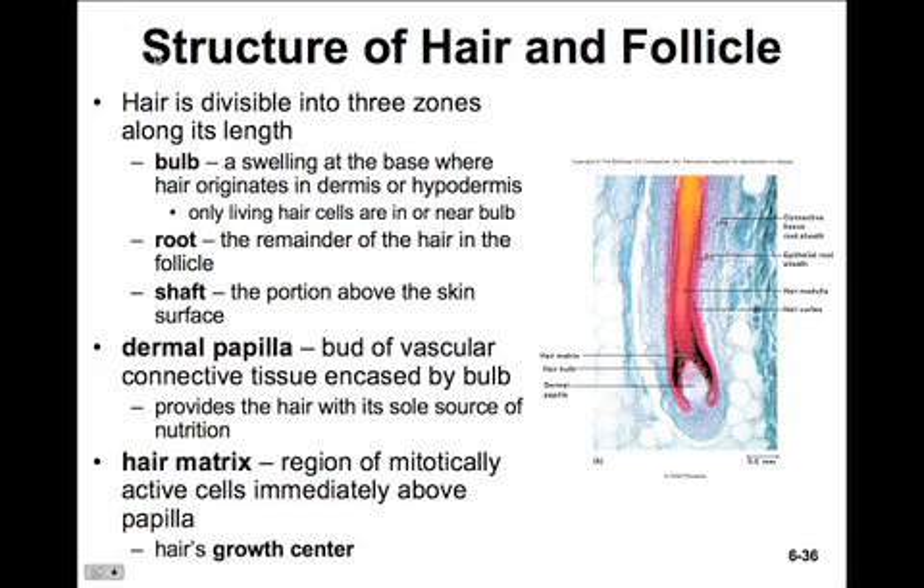Let's take a look at the structure of the hair follicle. Hair is divisible into three zones along its length. First, the bulb, which is a swelling at the base where the hair originates — it's either in the dermis or the hypodermis. Most of the hair is dead, so only the living cells are near the bulb. The root is the remainder of the hair inside the hair follicle. The shaft is the portion above the skin surface. The bulb grows around a bud of vascular connective tissue called the dermal papilla, which provides the hair with all its nutrition. The hair matrix is a region of metabolically active cells just above the papilla — this is the hair's growth center.